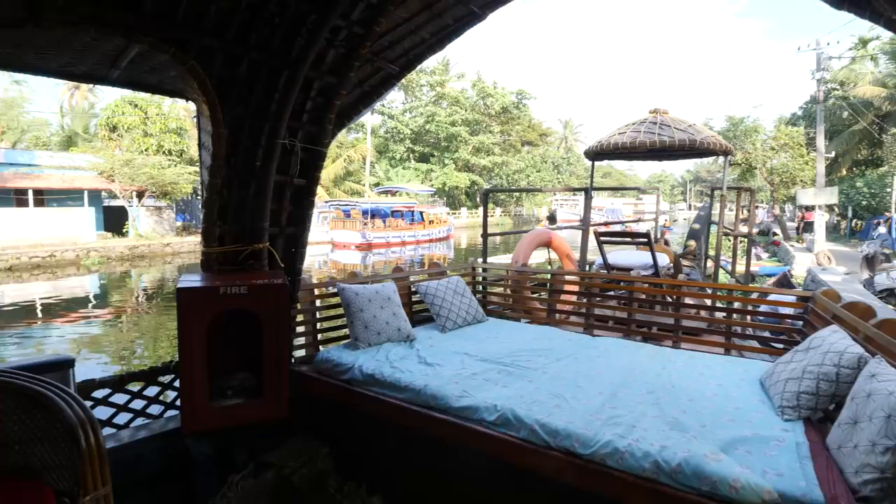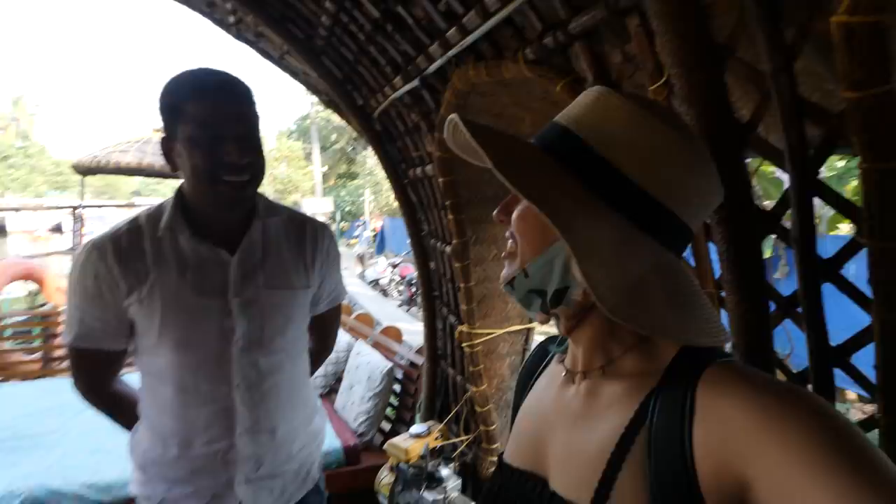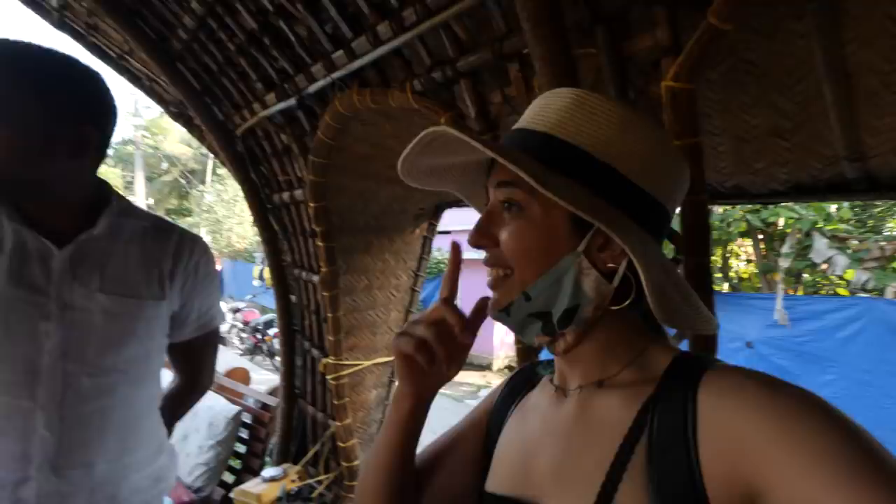This is the inside of the houseboat we're going to be sitting on for a couple of hours today. Askar, how old is this boat? It's around 25 years old. And it's solar powered? Yes, entirely eco-friendly. As you can see, everything is open — it's not a glass-covered boat.